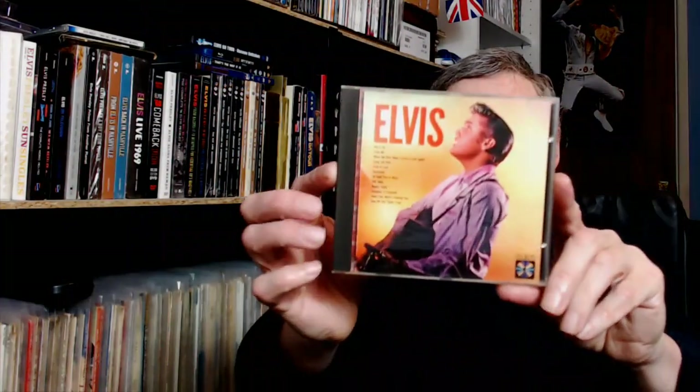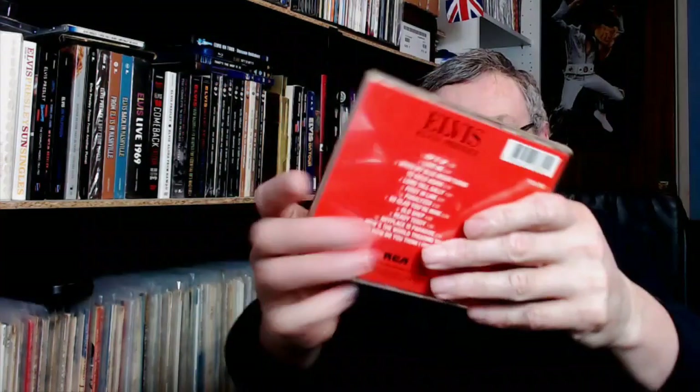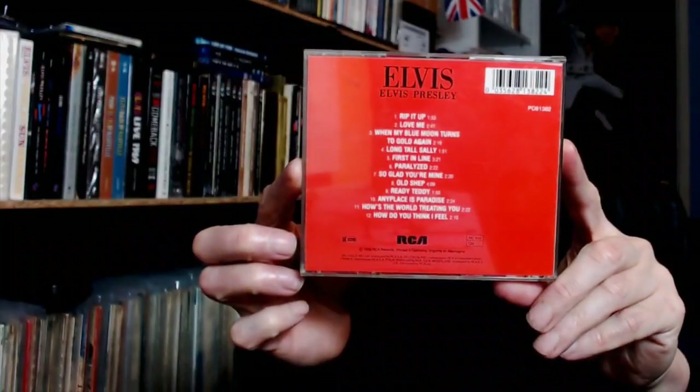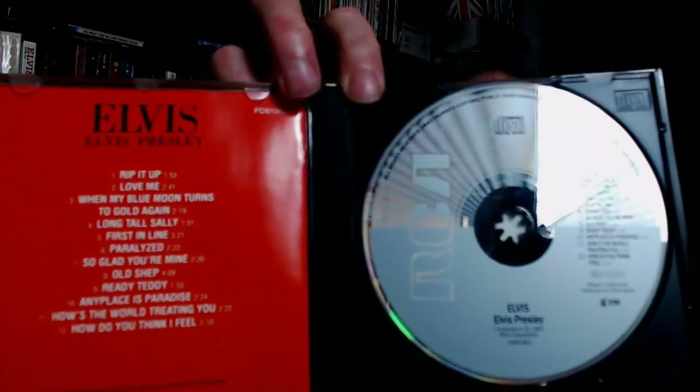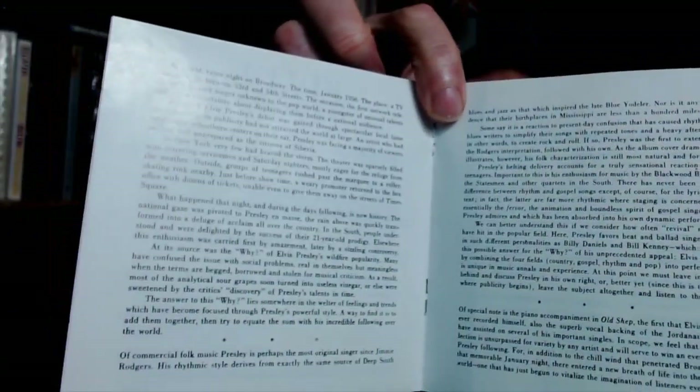So the second disc was Elvis's second album. And the booklet on this contains the track listing and also the notes from the cover.